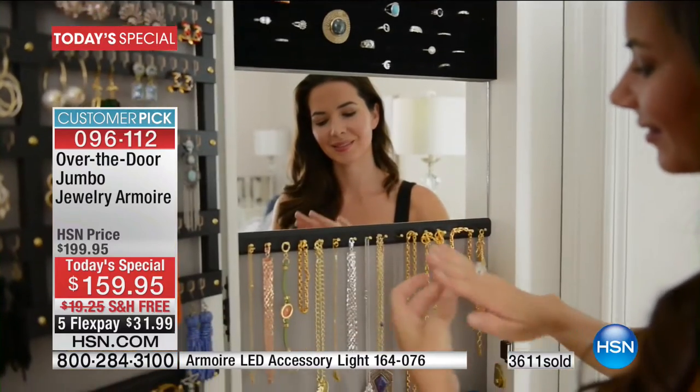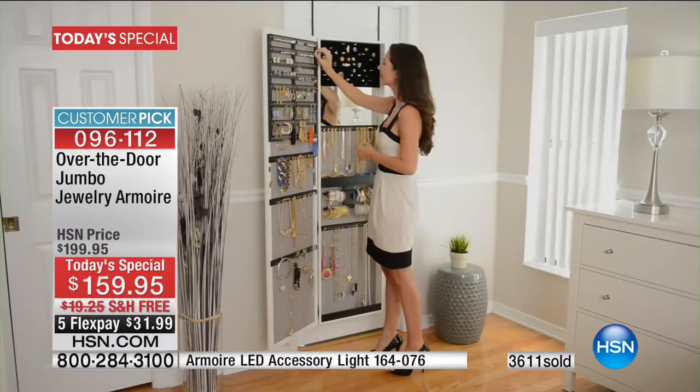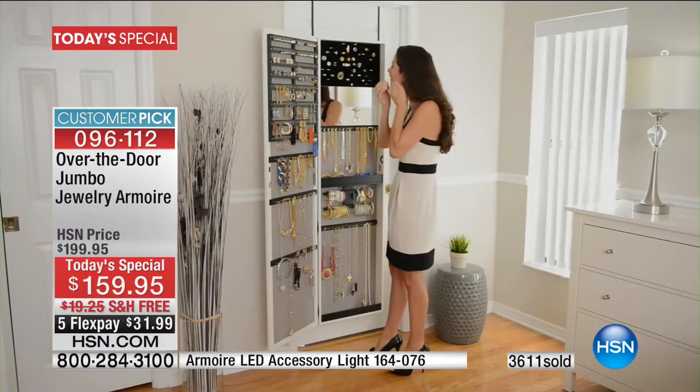Now we're utilizing the entire space on the door. You have a larger mirror, two times the amount of space inside, over 800 pieces of jewelry. Mine is 872 — wow, that's a lot of jewelry.